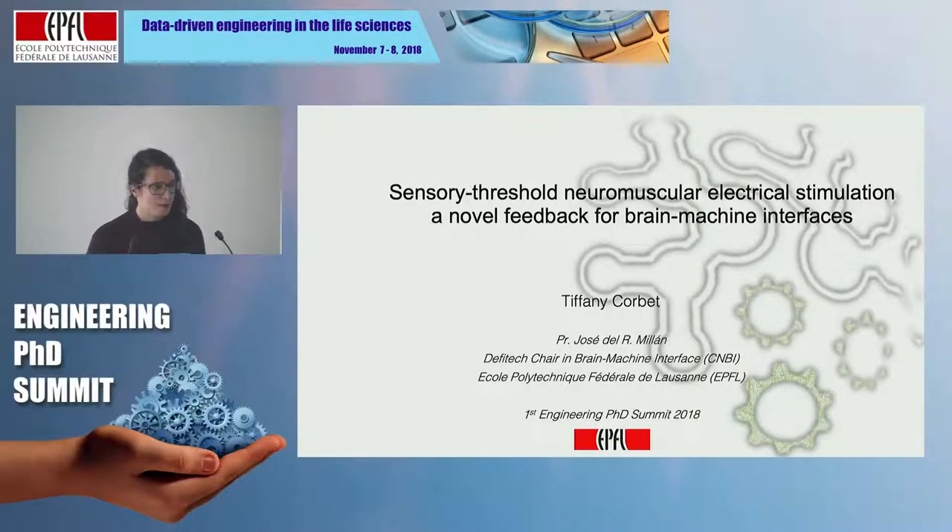Hi everyone. I am Tiffany Corbe, a PhD student here at EPFL, under the supervision of Professor José Milán. Today I'm going to present my work about sensory threshold neuromuscular electrical stimulation as a new feedback for brain-machine interface.